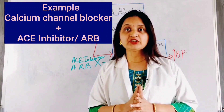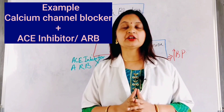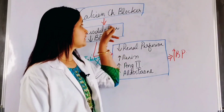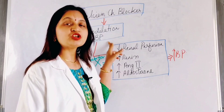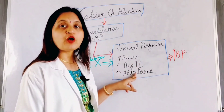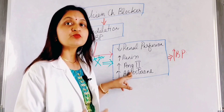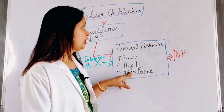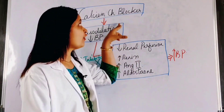Therefore, drugs should be used in combination acting on different compensatory pathways. For example, a calcium channel blocker is a vasodilator. By decreasing peripheral vascular resistance, it causes a fall in blood pressure. This fall decreases perfusion to the kidney, causing increased secretion of renin, which increases formation of angiotensin-2 and aldosterone. Angiotensin-2 is a vasoconstrictor and aldosterone increases reabsorption of sodium and water, increasing extracellular fluid volume and thus raising blood pressure. This compensatory pathway tends to increase blood pressure, decreasing the effect of the calcium channel blocker.